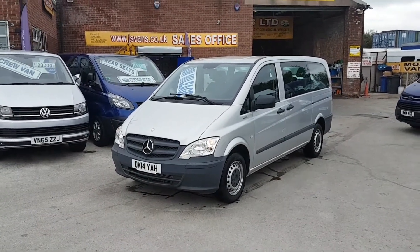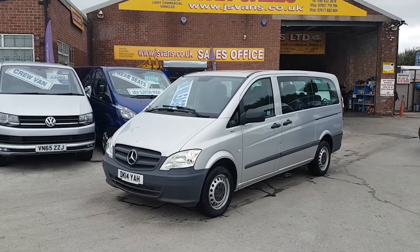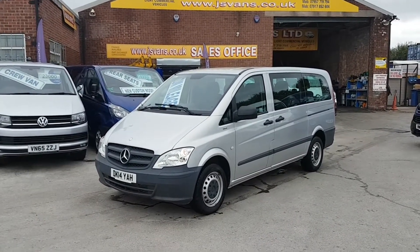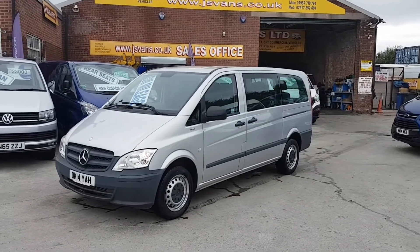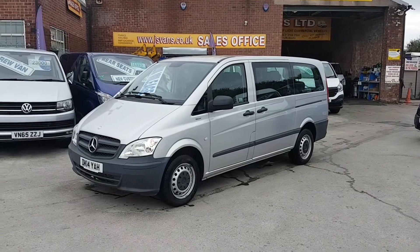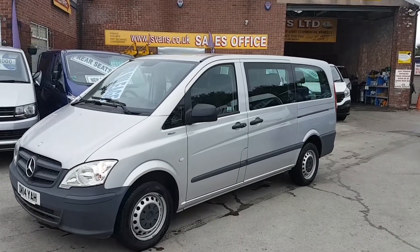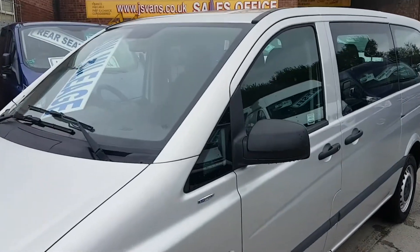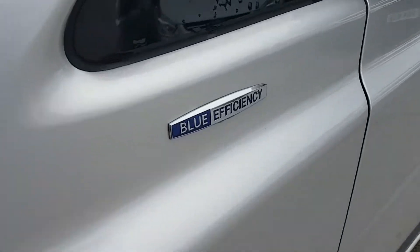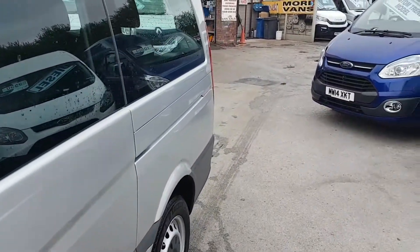Welcome to JNS Commercial Van Sales Limited. This is the 2014 long wheelbase nine-seater Mercedes-Benz Vito Travel Liner minibus — one owner from new with very low mileage. It's the blue efficiency engine, long wheelbase, nine-seater configuration.